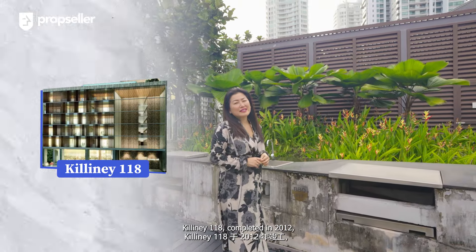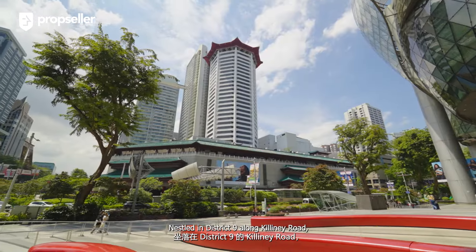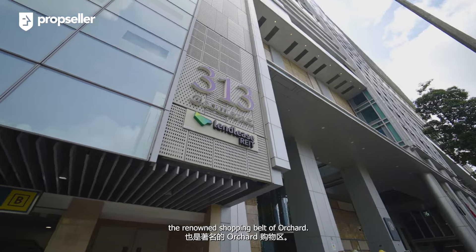Killiney 118, completed in 2012, is a three-block development with 30 exclusive residential units. Nestled in District 9 along Killiney Road, it's a stone's throw away from Orchard Road, the renowned shopping belt of Orchard.